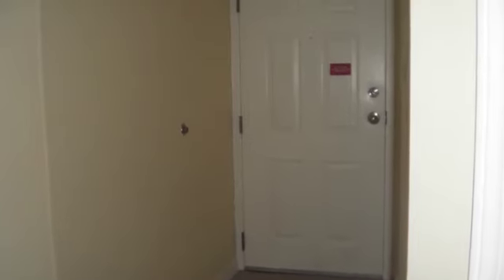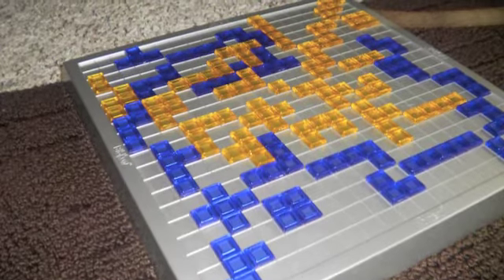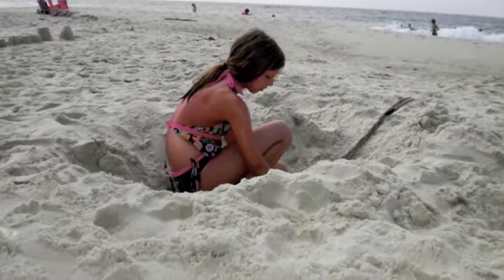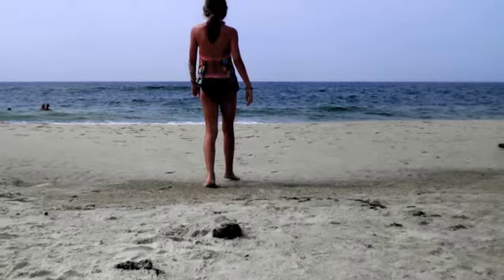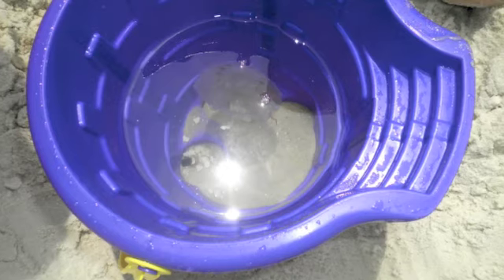This is the door. This is a game that we were playing — Blokus. This is me digging a hole, a really deep hole. That's me going towards the ocean. This is a jellyfish that we caught — me and Lydia and Sarah.